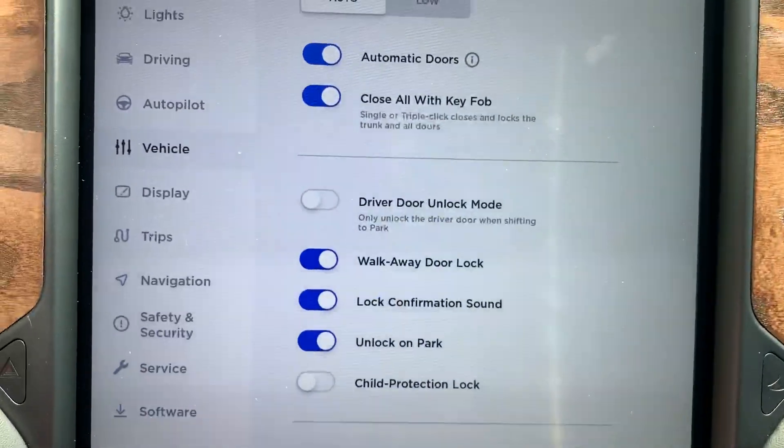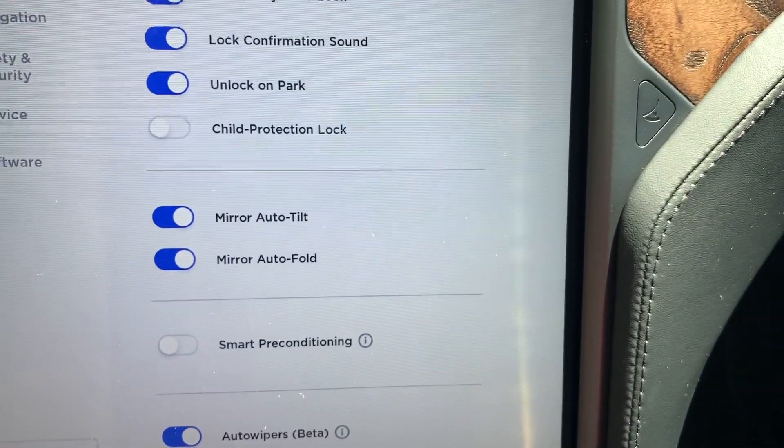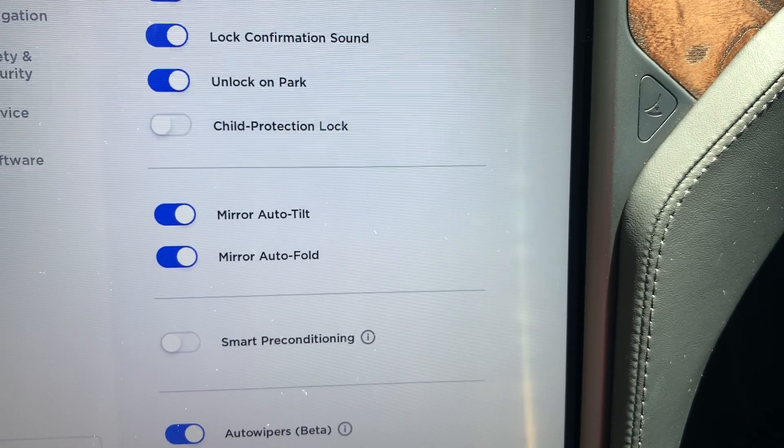When it did install, it didn't enable it by default. It's actually under the vehicle submenu — we actually had to enable it. So that's how you enable it.